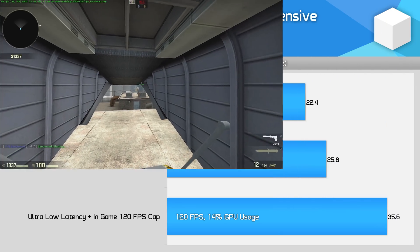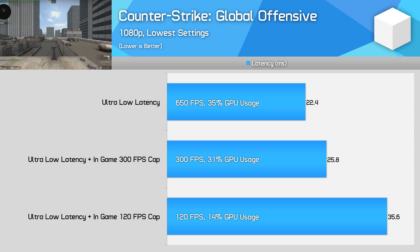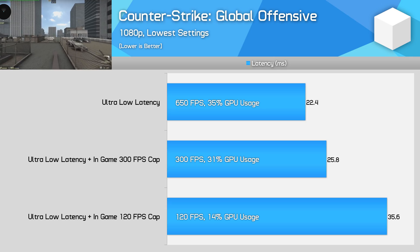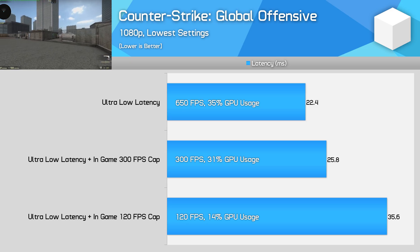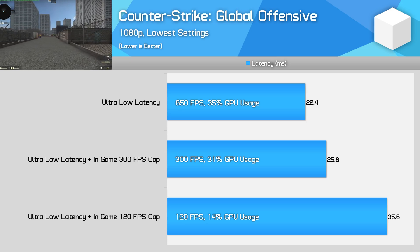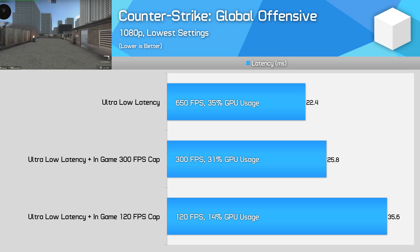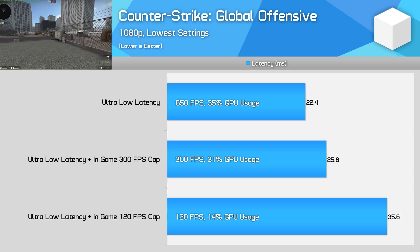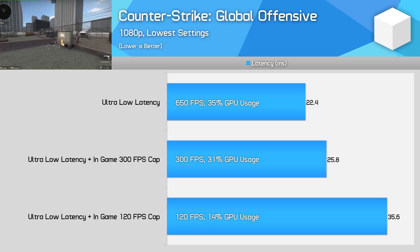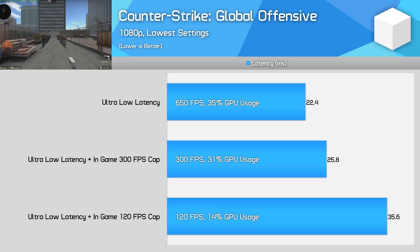In CSGO, with an in-game frame rate cap reducing from 650 FPS to 120 FPS, I saw a massive 13 millisecond increase in input latency — around twice the frame time difference. The game is fully CPU limited here, so ultra-low latency modes can't be utilized, which typically means input latency is at least two full frames. I did test with all lower settings at 1080p. Most competitive players leave everything on minimum settings to maximize frame rate for exactly this reason. Capping the frame rate in CSGO is not worth doing.